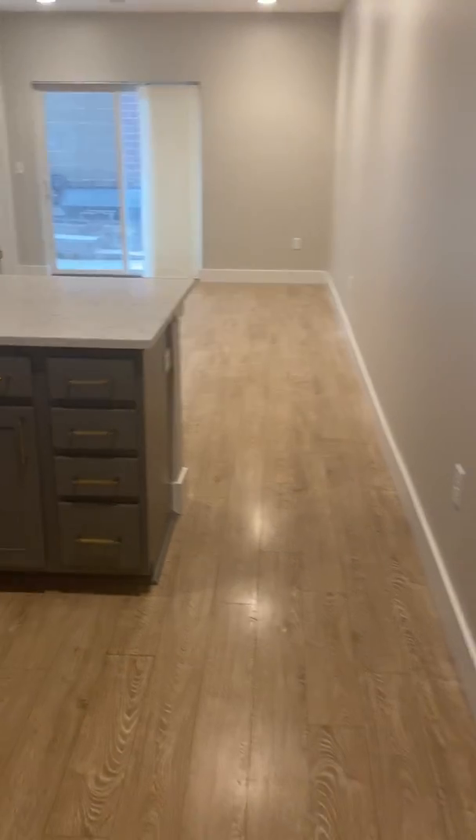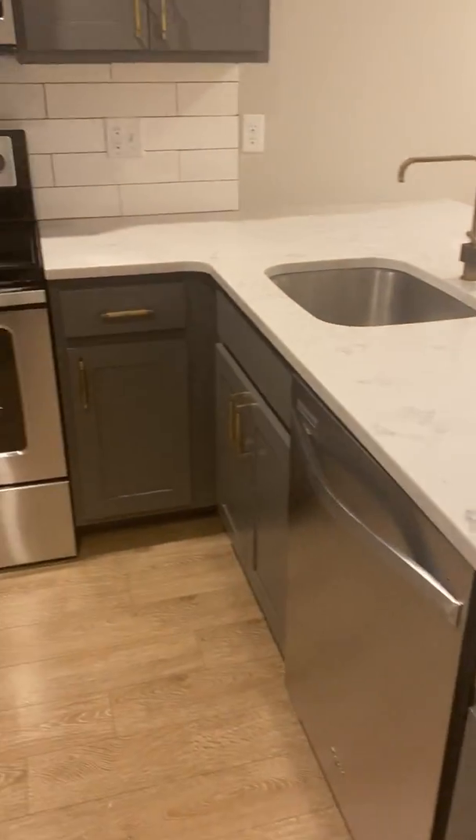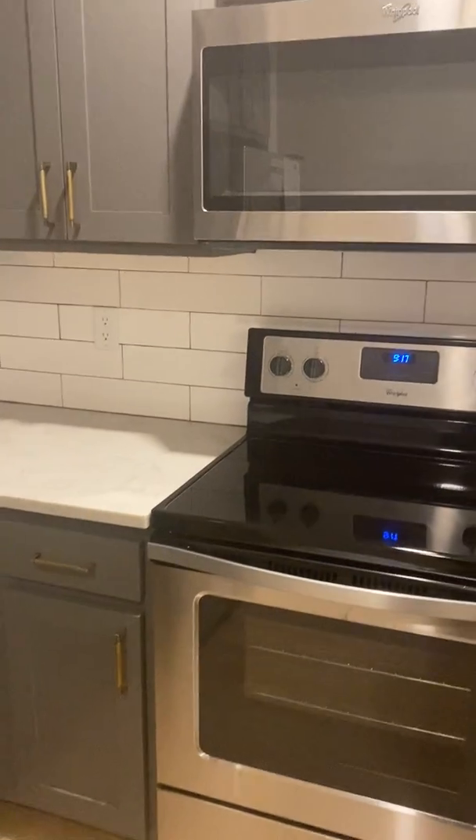We are going to walk straight into the kitchen from there — beautiful kitchen, completely updated, stainless steel appliances, beautiful hardware.